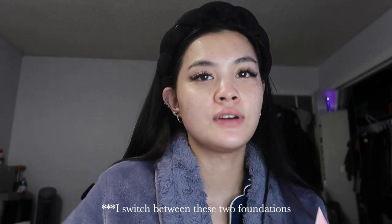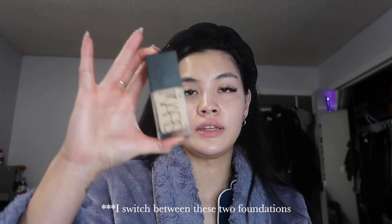We're glowy now! Moving on to foundations — I use two foundations. I use the NARS Light Reflecting Foundation, and this one if I'm tan. I don't wear foundation every day; I mostly wear concealer on days that I'm going to school or out and about. But since I'm tanned right now, I'm using the CoverGirl Skin Milk Foundation in the shade Medium.